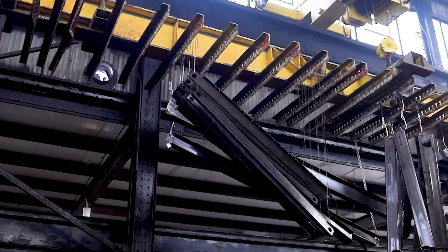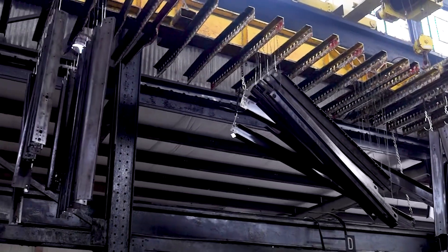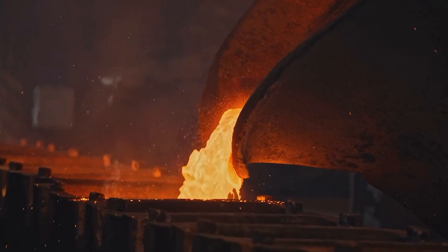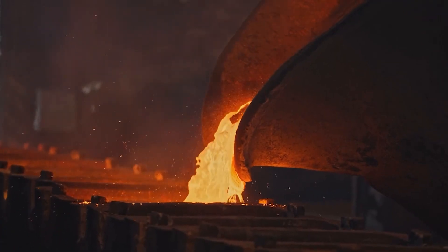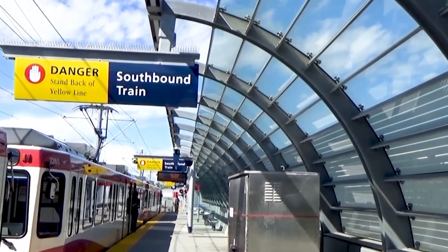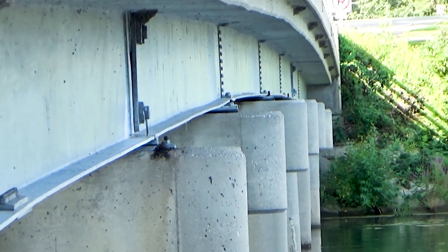There are three things we can do. We can reuse the material with no reprocessing — actually take that handrail or that beam. We could take the zinc coating off, recoat it, and put it back in service, which is very common in the guardrail market. Or third, we could fully melt down both the zinc and the steel and reprocess them to make new zinc and steel, which loses no properties and can be infinitely reused.